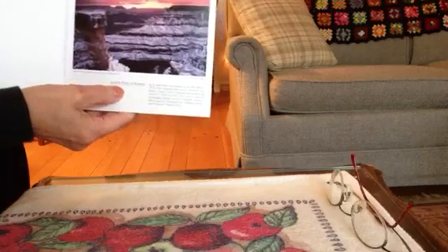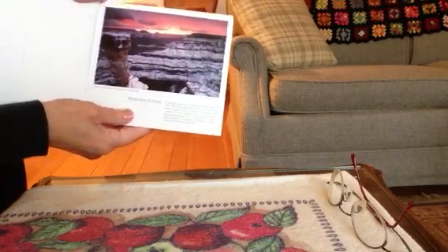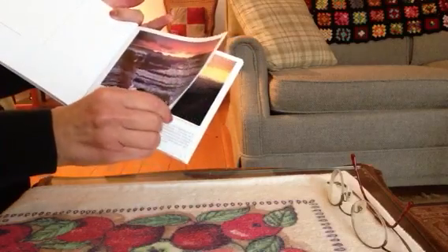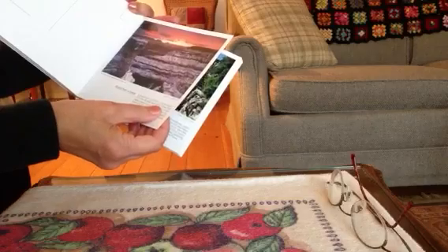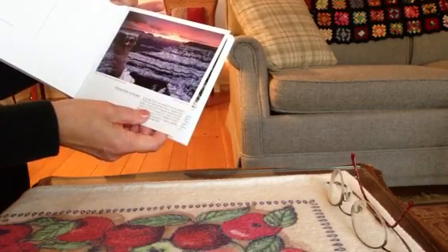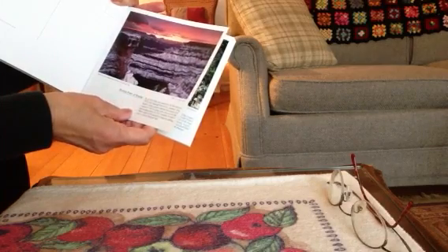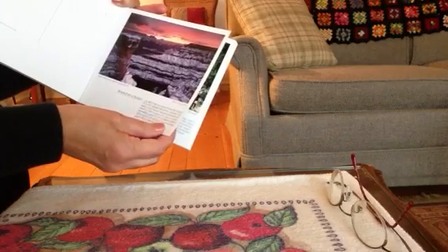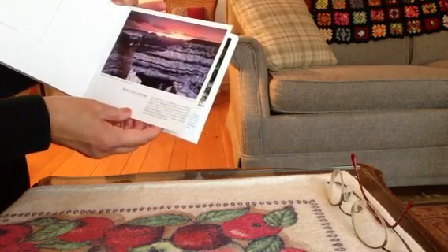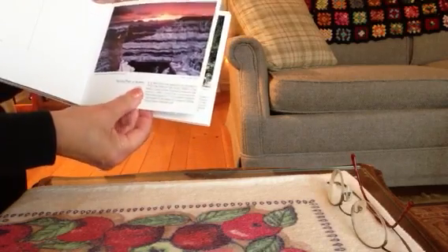Mather Point at sunrise. Mather Point was named for the first director of the National Park Service, Stephen Mather. In 1919, President Woodrow Wilson signed a bill passed by Congress creating the Grand Canyon National Park.